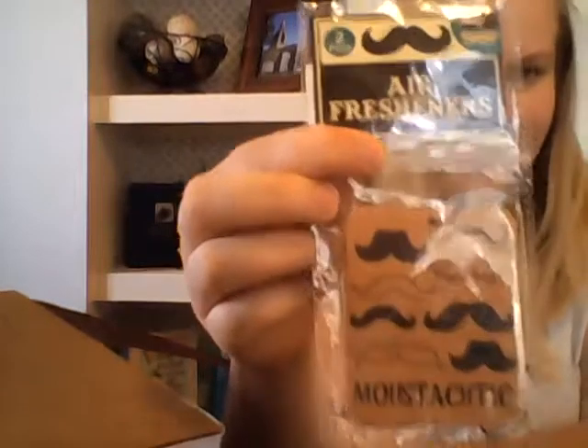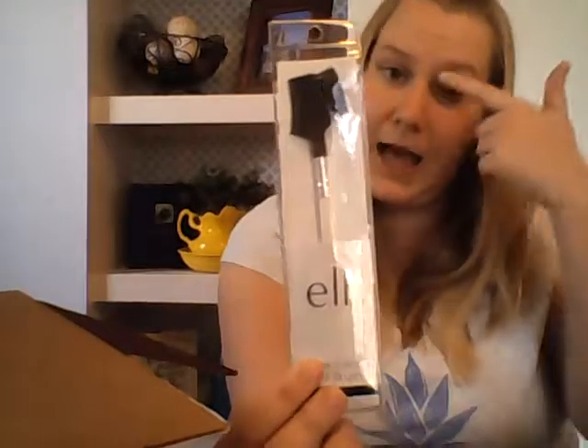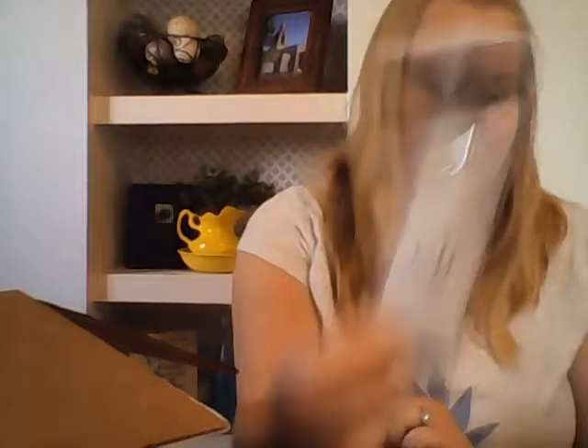I also got these for my brother-in-law. They're chocolate flavored mustache car fresheners. I got me one of these because my eyebrows need it. This was a dollar, which is a normal price. But that's okay.